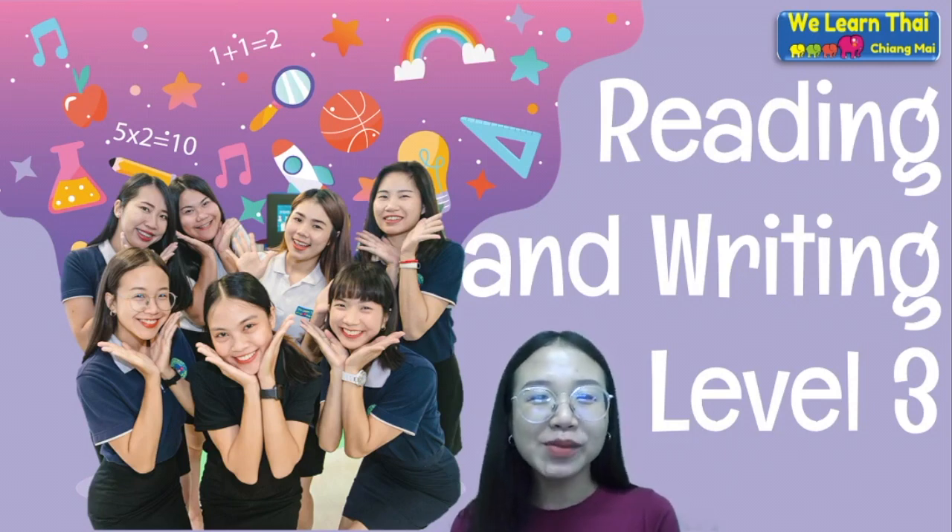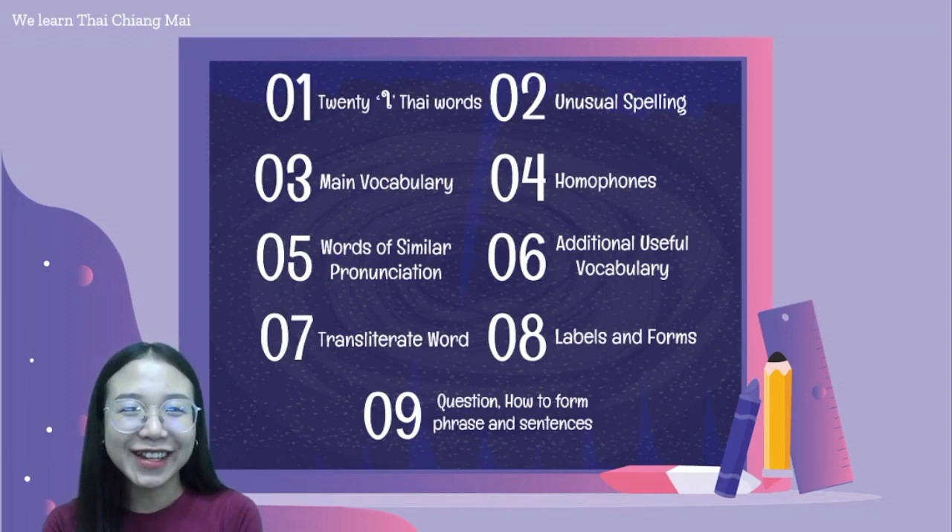สวัสดีค่ะ! Welcome to We Learn Thai School in Reading and Writing Level 3. In the last lesson, you learned about 29 Thai words and today you will learn about unusual spelling.